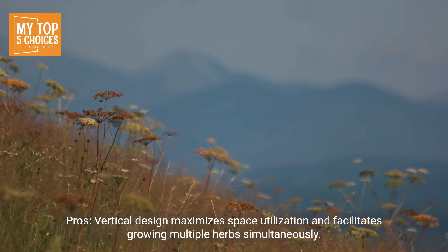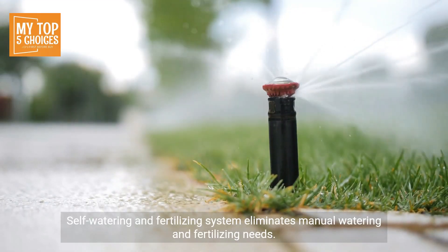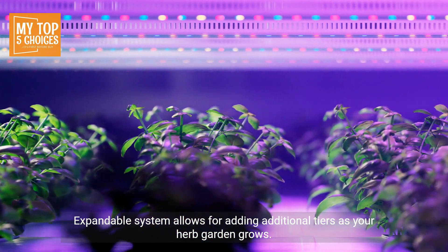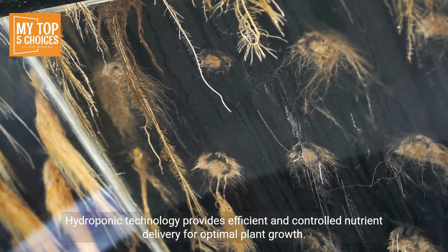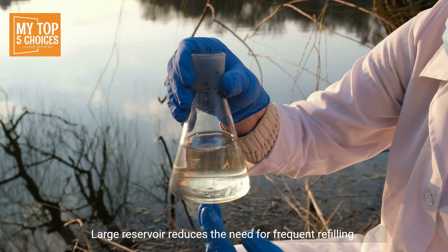Three: Lettuce Grow Farm Stand. Pros: vertical design maximizes space utilization and facilitates growing multiple herbs simultaneously. Self-watering and fertilizing system eliminates manual watering and fertilizing needs. Expandable system allows for adding additional tiers as your herb garden grows.